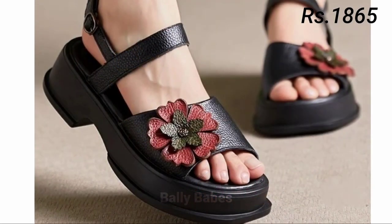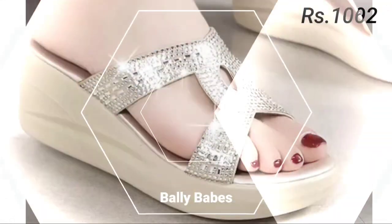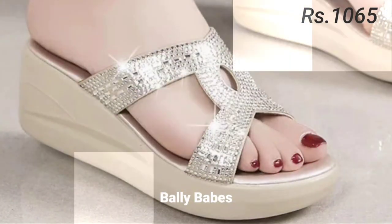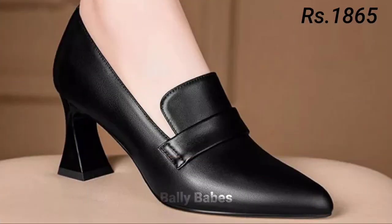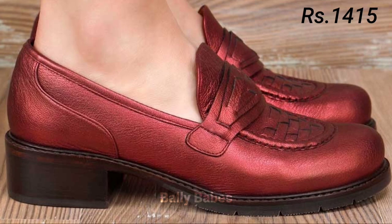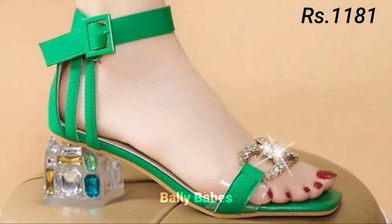In conclusion, choosing the right footwear can elevate your entire outfit and make you feel confident and stylish. When choosing footwear, consider the occasion, your comfort level, and the overall style you want to achieve. Whether you prefer heels, sandals, pumps, slip-ons, or comfortable options, there is a perfect pair out there for you — and these were all the categories of footwear covered in this video.